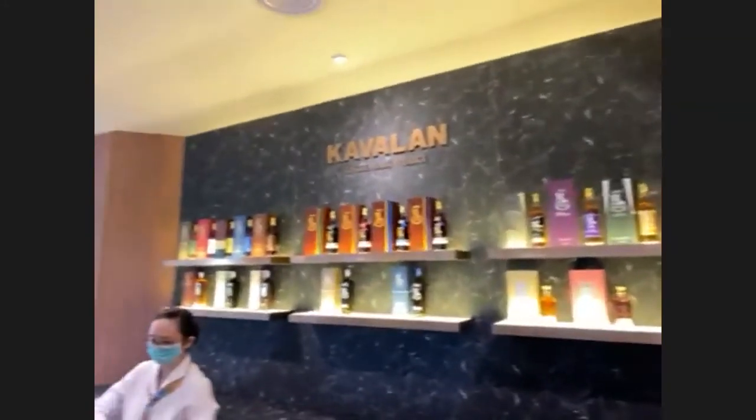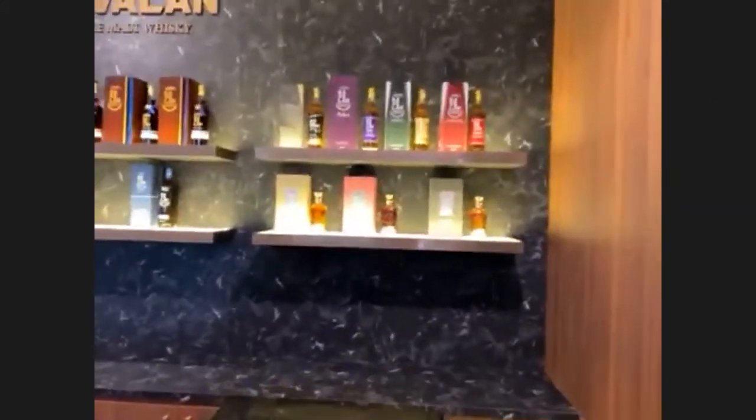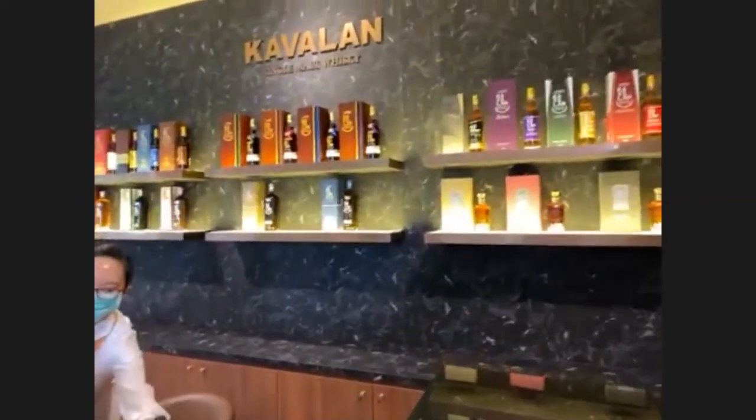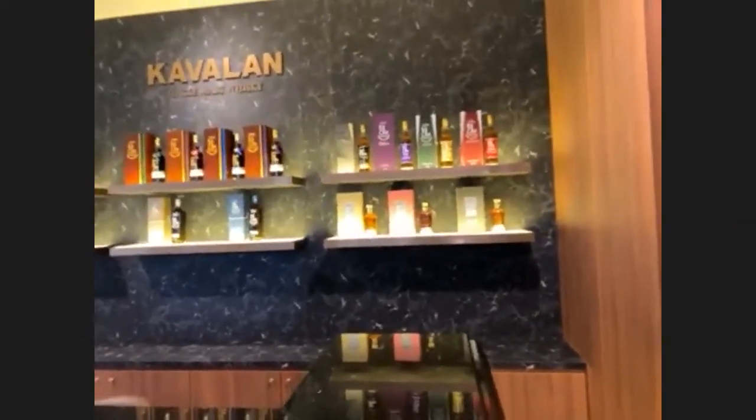Behind the bar you can see all the expressions that Kavlan carries. There are some of the smaller Madeira bottles I was talking about and the ones available in Canada. The new ones here: Distillery Select number two — which is fantastic — is in your lineup today. And the Concert Master sherry cask finished Concert Master, which is great whiskey. We wanted to have the Oloroso sherry oak as the last one because it's more of a sherry bomb — we didn't want to overdo the palate earlier by putting that one first.